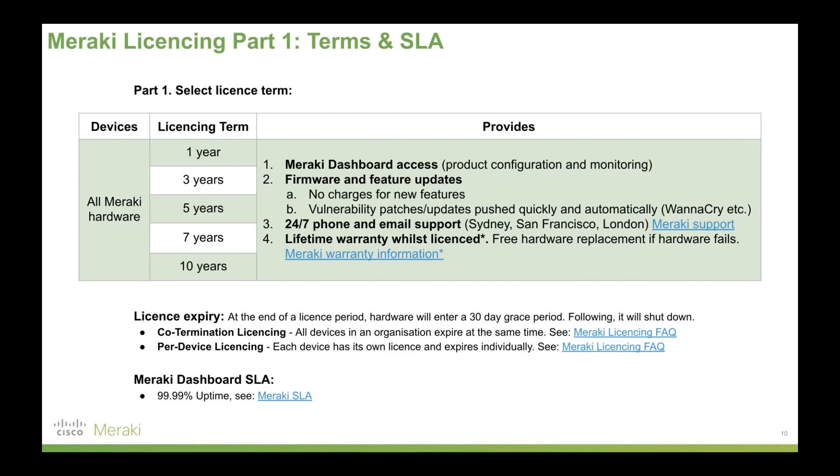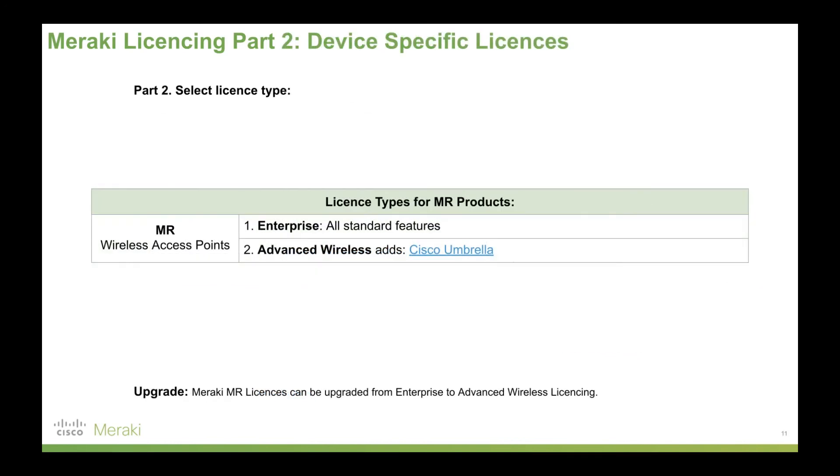You also need to pick a license type. With MR access points there are only two: enterprise, which most people go with, and advanced wireless if you want to add Cisco Umbrella. That's all you need — a license term and a license type, and you're up and running. There are no hidden licenses, no extra features to add on. It's simply that straightforward with Meraki.